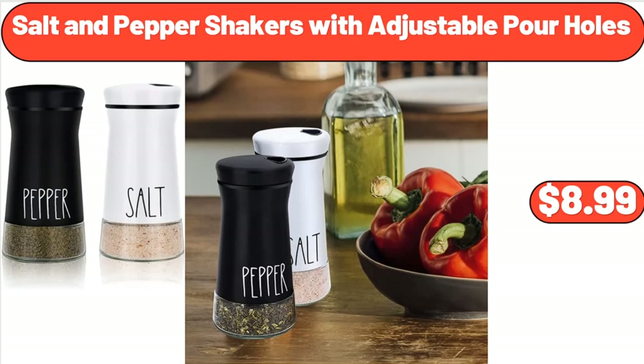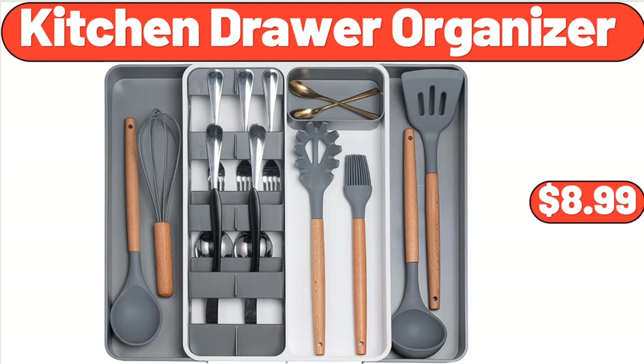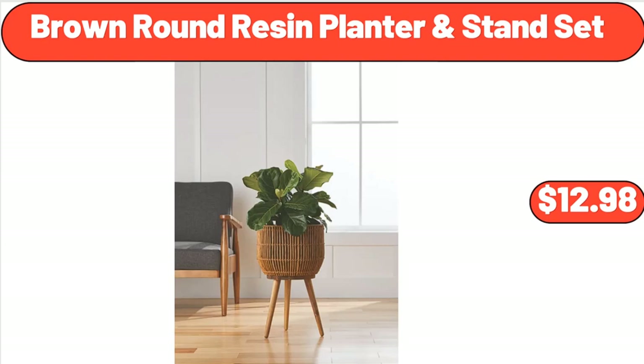Salt and Pepper Shakers with Adjustable Pour Holes, $8.99. Large Insulated Lunch Tote Bag for Women, $5.99. Kitchen Drawer Organizer, $8.99. Bamboo Cheese Board with Slate Cheese Plate, $22.99. Brown Round Resin Planter and Stand Set, $12.98.